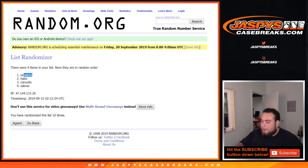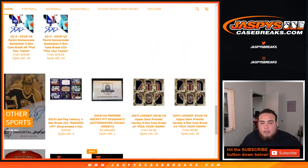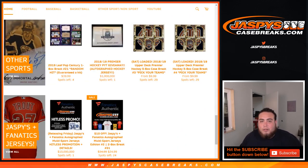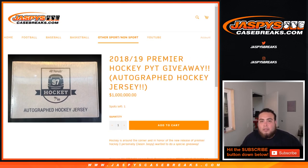Jaspyskasebreaks.com — again, breaks number three and four are on the website already. Looks like there are already 29 left, so only a couple spots taken. Remember we're giving away an autographed hockey jersey, so even if you went hitless in this break you still potentially have a chance to win something. I'll grab the list of customers from breaks one through four, randomize, and number one gets the autographed hockey jersey box — and I'll rip it open live after we finish break number four. Jaspyskasebreaks.com, we'll see you.